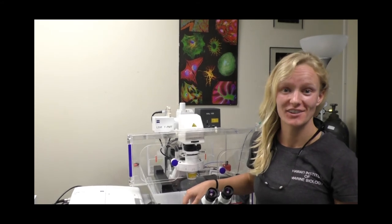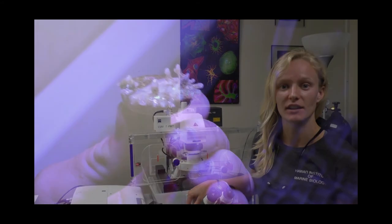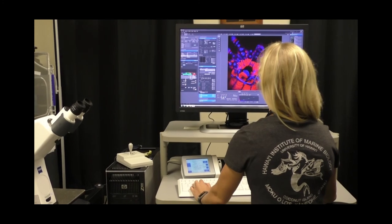Coral reef biology here in the Gates lab is really diverse and my role in that is to look at the early life history stages of corals. So we're going to put this baby coral on this microscope. I'm going to start scanning it with lasers and look at it on the computer.